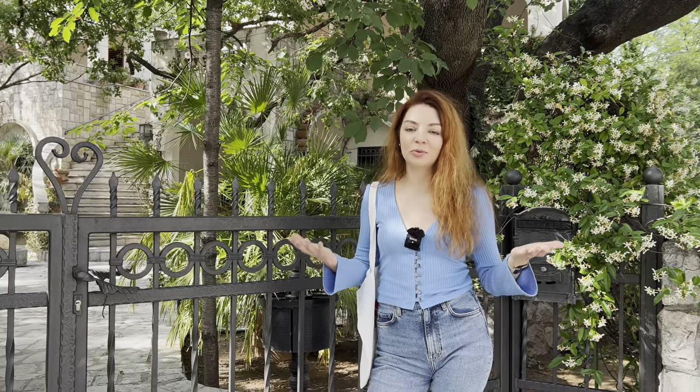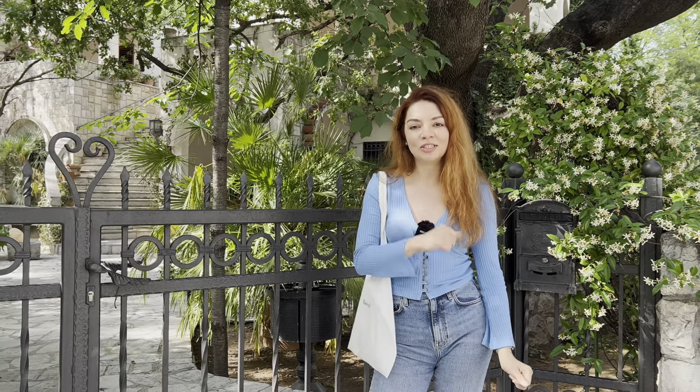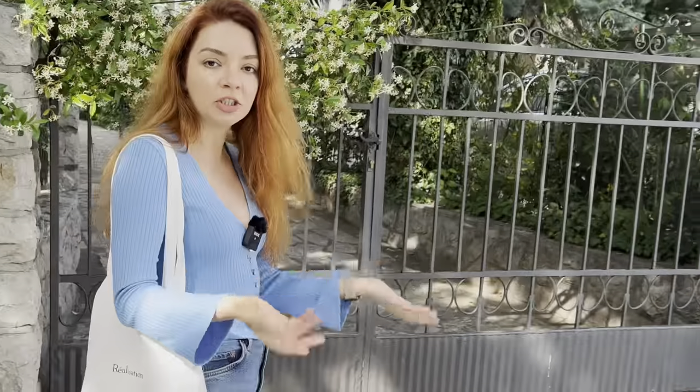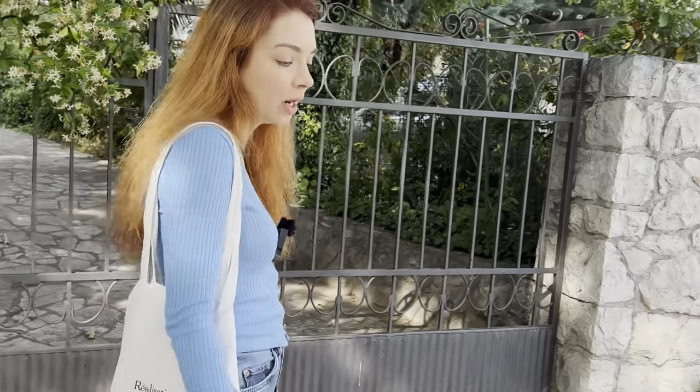Hey guys, I'm going to the supermarket and I want to take you with me. If you're curious how much groceries cost in Montenegro, how cheap is Montenegro, and what kind of quality and products you can get in a typical supermarket here, keep on watching. If you're generally interested in expat content like moving to another country, the budget you need, cost of living, and so on, feel free to follow me and hit the notification bell.